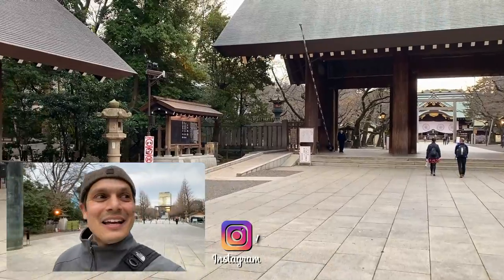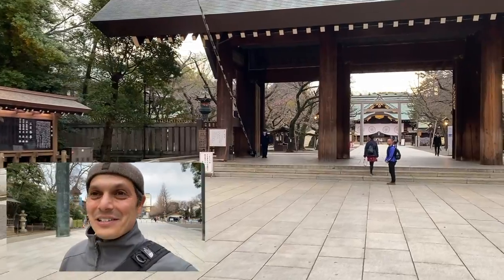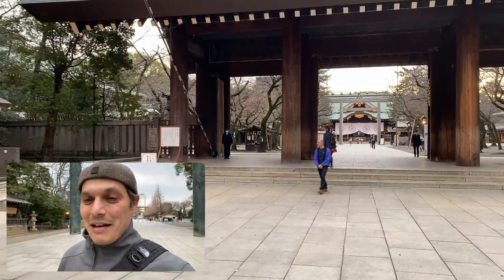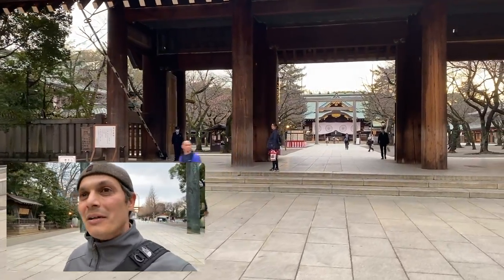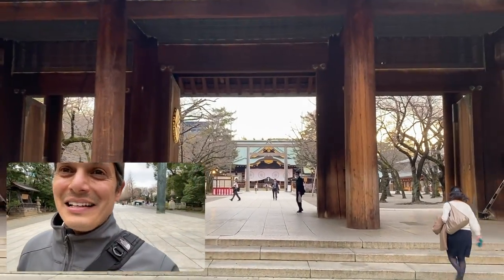Now this is called the meteorological index tree, which means this is the tree that they use in order to measure when the cherry blossoms are gonna bloom. I came here by bicycle. Welcome to Yasukuni. This is pretty neat.